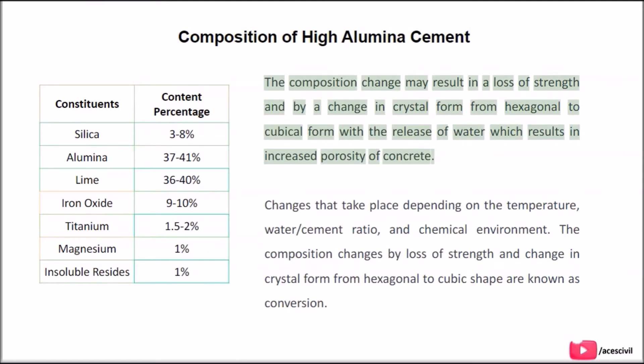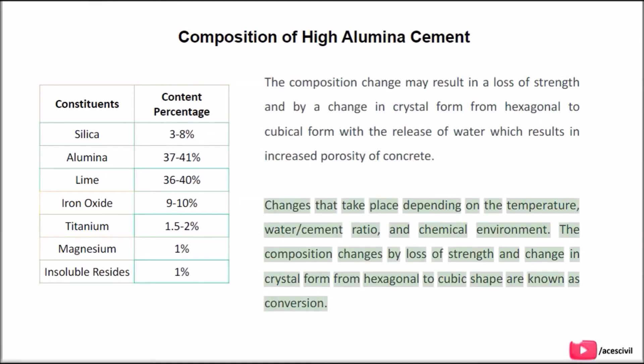The composition change may result in a loss of strength, and by a change in crystal form from hexagonal to cubical form with the release of water, which results in increased porosity of concrete. Changes take place depending on the temperature, water-cement ratio, and chemical environment. These composition changes — loss of strength and change in crystal form from hexagonal to cubic shape — are known as conversion.